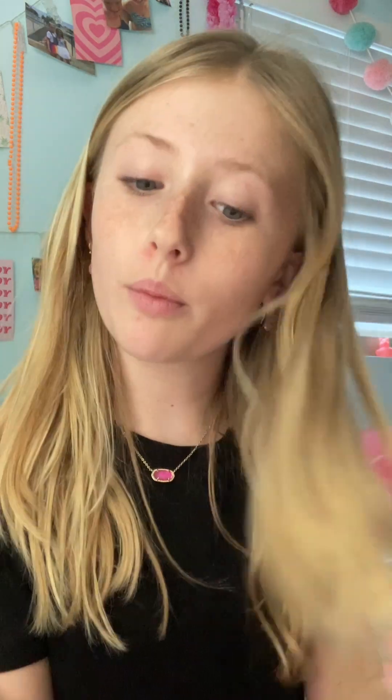I got my two favorite face masks — usually they're always out of these, so I'm super happy that I got them. I got the QBELLA Deep Cleansing Pink Clay Mask — it's a pink clay mud mask. And then I also got this Pore Minimizing T-Zone and Full Facial Mud Mask. I'm so happy.